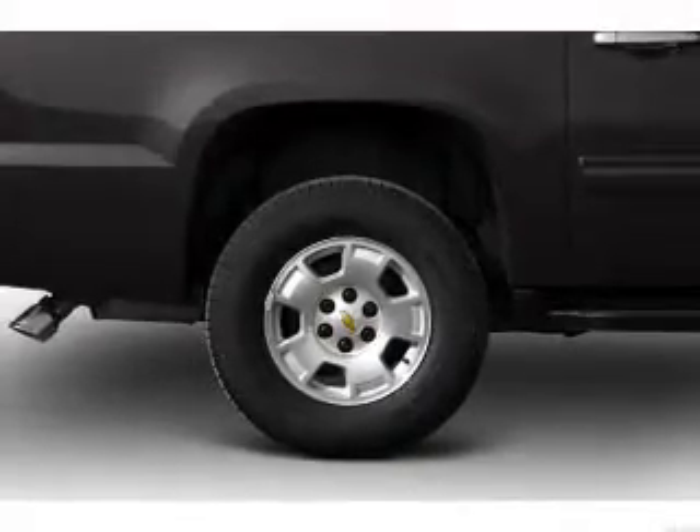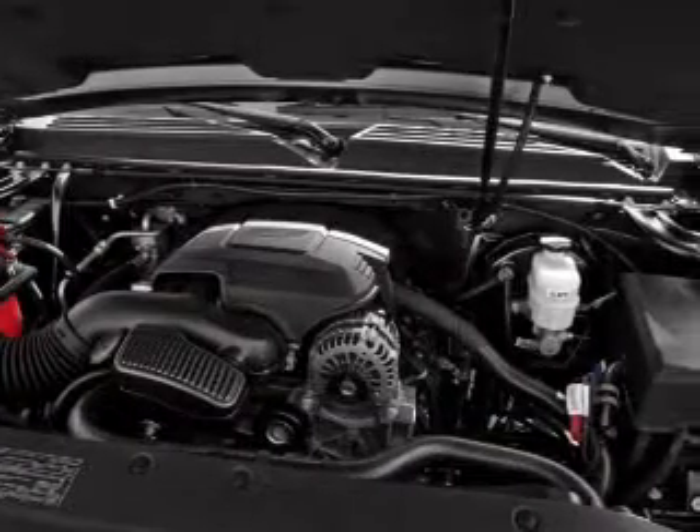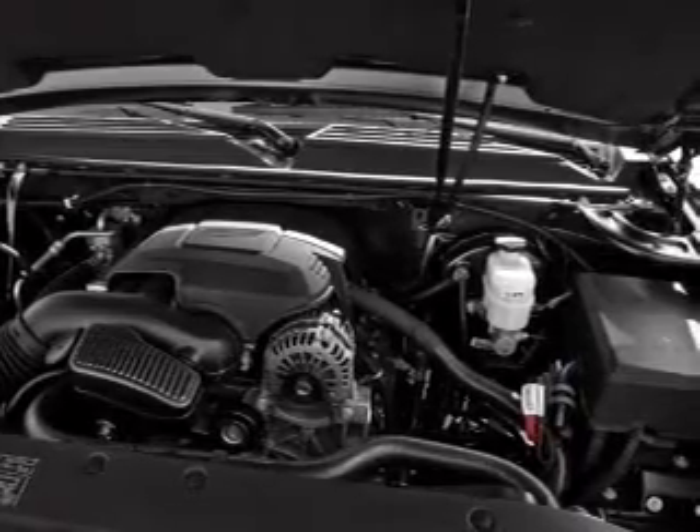Anti-lock brakes help you bring your vehicle to a safe stop. Heated seats are a desirable comfort feature, and the sunroof lets fresh air in.